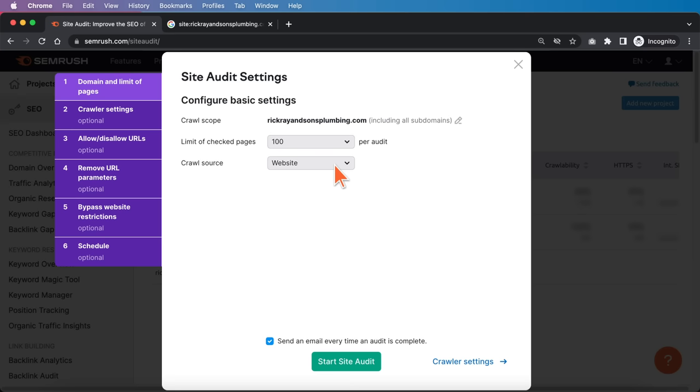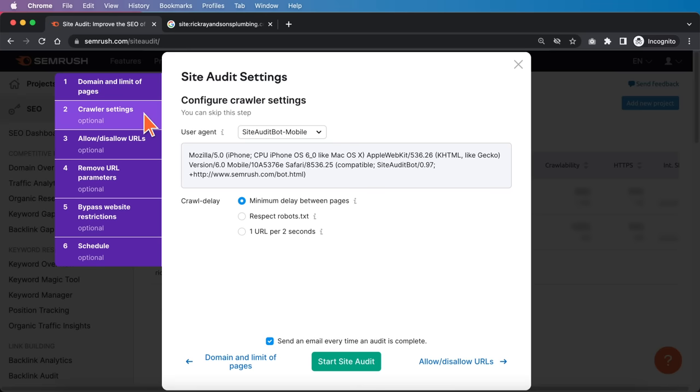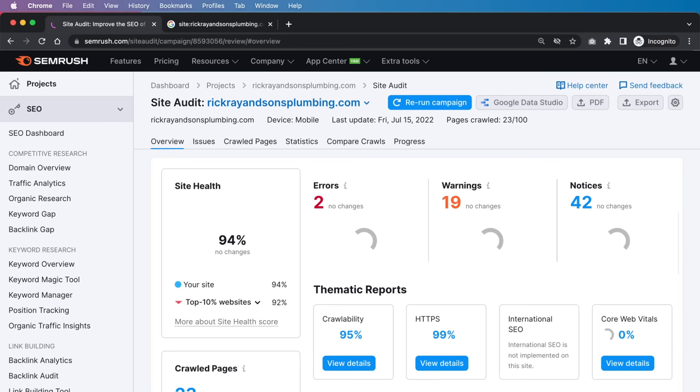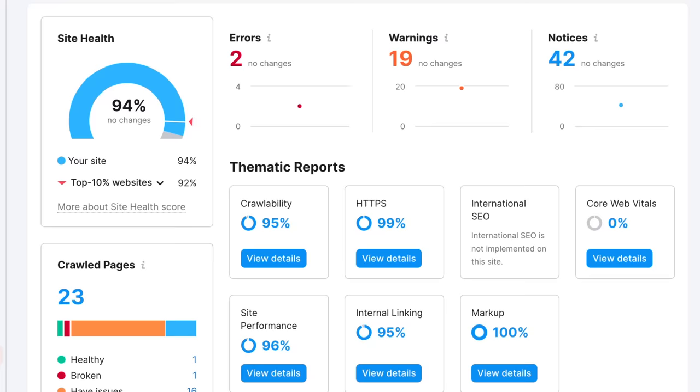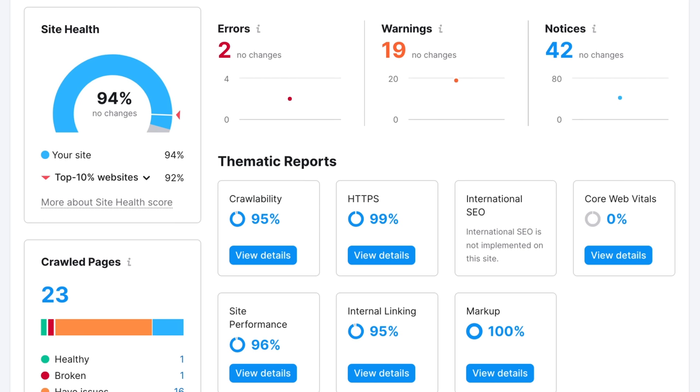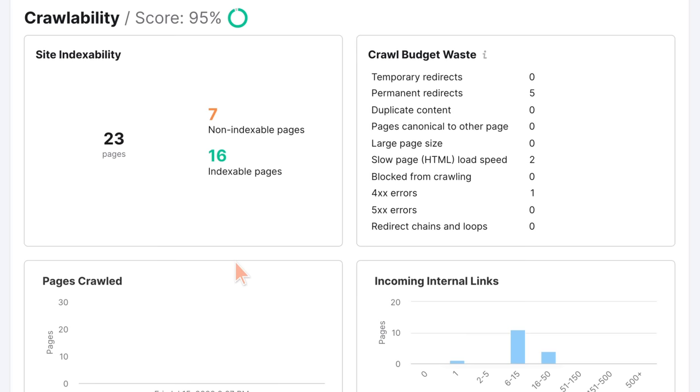For everything else, keep the settings so SEMrush's crawler crawls the website itself, then click Start Site Audit. Once the technical audit is done, you'll see a page with all kinds of data — it can be overwhelming, so let's focus on what's really important. Crawlability is by far the most important thing, because if the website is not crawlable, it's not going to be indexable, and if it's not indexable, you're not going to be able to rank.